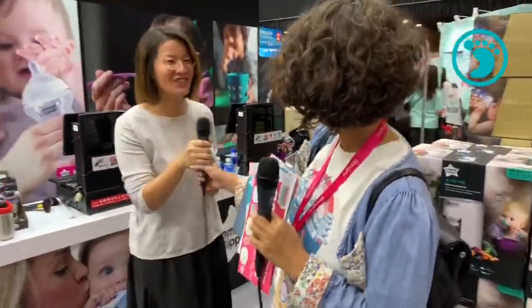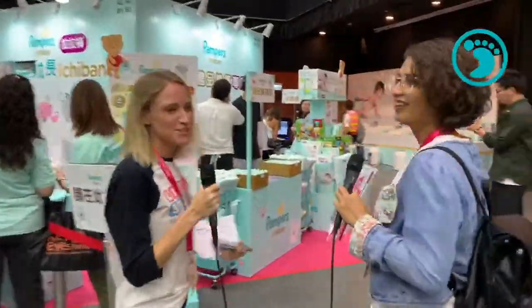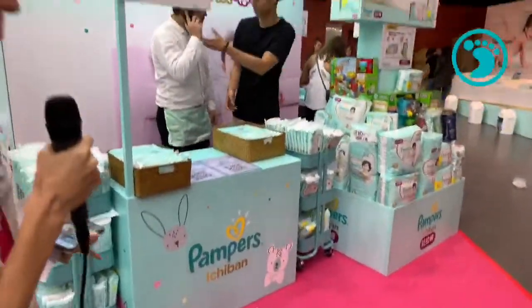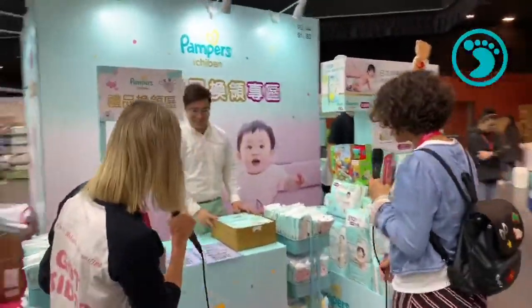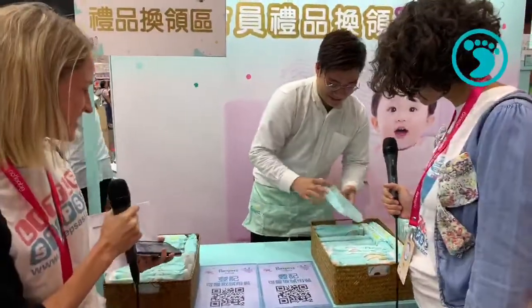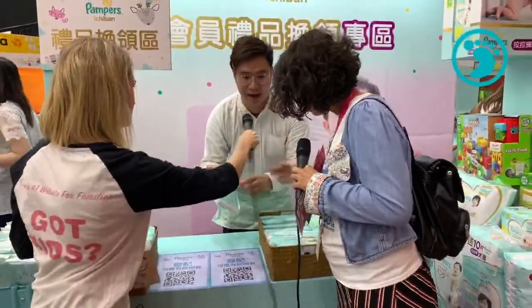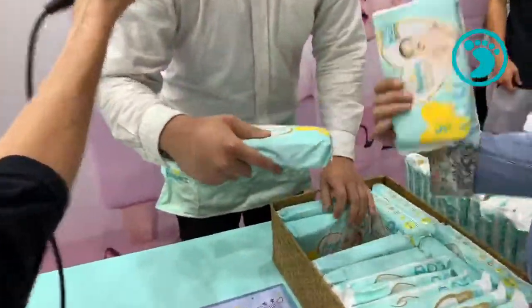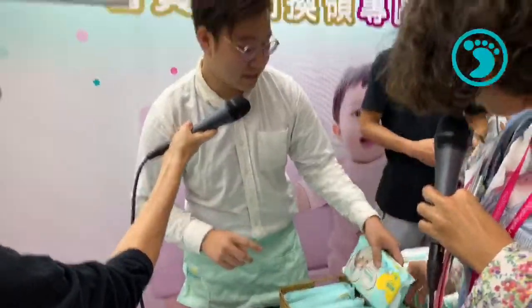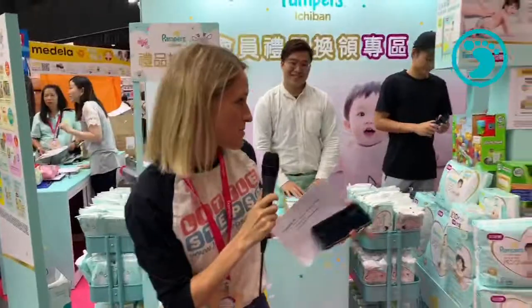Pampers is always a standard at baby expos, and the Ichiban brand is back — a very popular, more specific variety of Pampers that's harder to find in Hong Kong. The difference is a new technology with bubbles inside that absorb more water, even softer material, and a new newborn size. They've also set up a changing station so you can try it out with your baby.